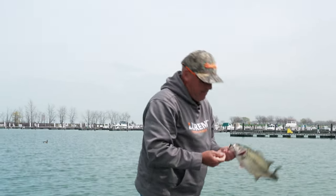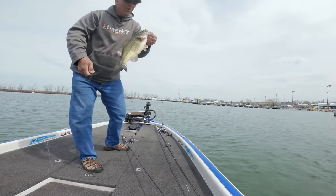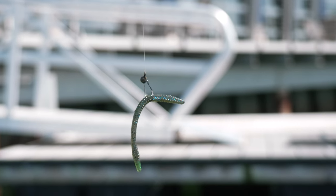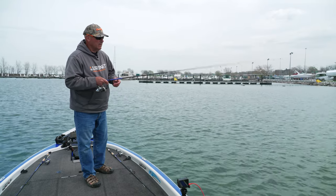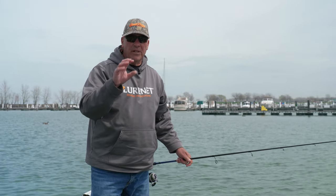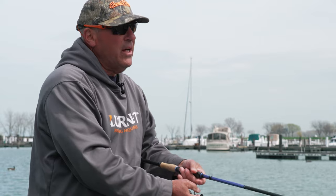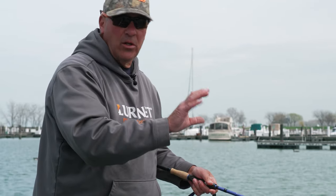That's not a bad bass right there. I'm throwing this one on a flick shake rig. The whole key is a slow presentation. The flick shake sinks nice and slow. We have a lot of wind today, so I had to go to the flick shake to add some weight. And that fish took it on the drop — as it was falling down, that's when that fish took the bait.